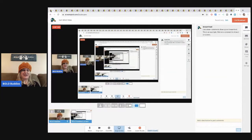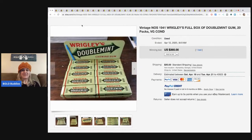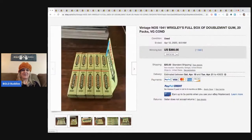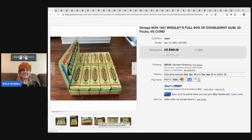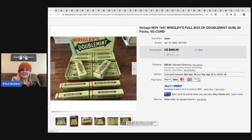All right, here we go. The first item is this Wrigley's full box of Double Mint gum. This is new old stock - this is so expired it's not even funny. It sold for $365. This one only had one bid, but wait until you see this whole video.